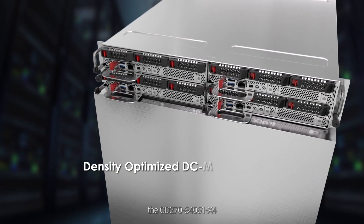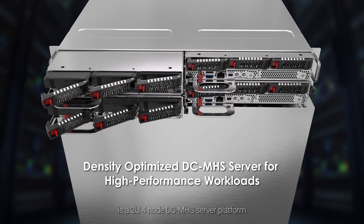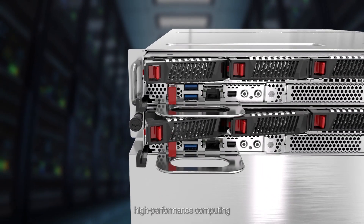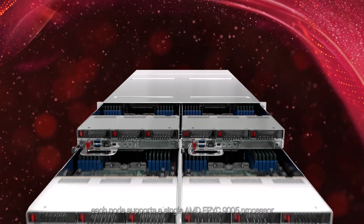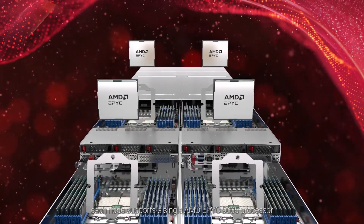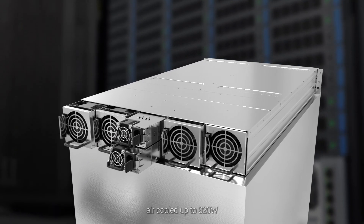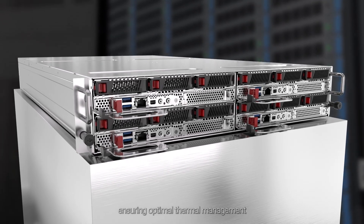The CD270 S4051X4 is a 2U4-node DC MHS server platform purpose-built for high-density, high-performance computing in space-constrained environments. Each node supports a single AMD EPYC 9005 processor with versatile cooling options — air-cooled up to 320 watts or liquid-cooled up to 500 watts — ensuring optimal thermal management.